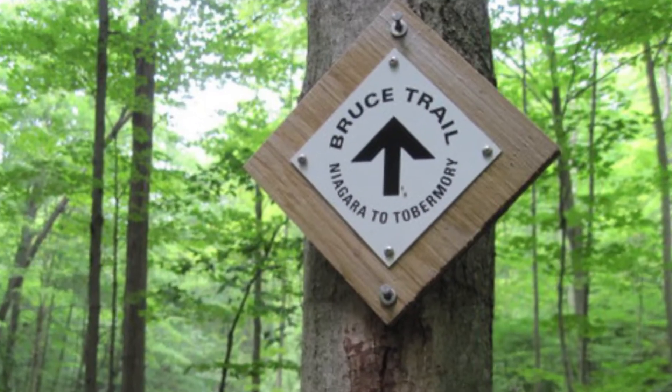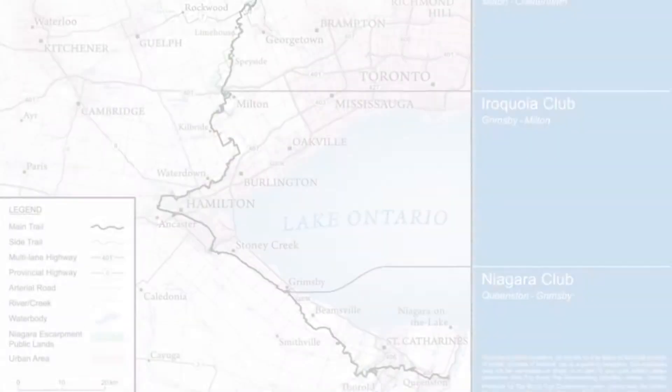The 725-kilometre trail, known as the Bruce Trail, also runs through the Escarpment.